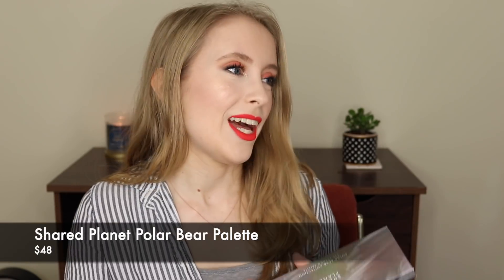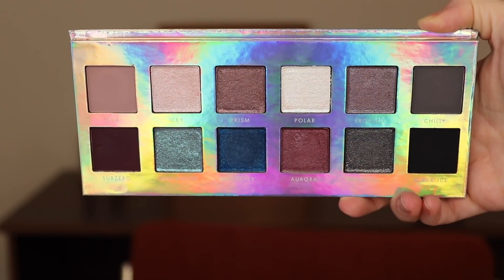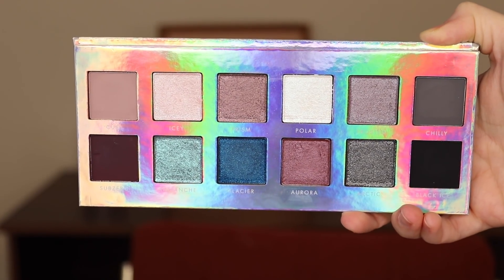First one is an eyeshadow palette I've been loving — the Shared Planet Polar Bear palette. I did a three looks one palette video with this and also used it in my full face of eco-friendly slash ethical brands. I will link both of those if you want to see this palette in action. This is a beautiful, mostly cool-tone palette. I feel like I don't have a lot of cool tones in my collection, so this was a really good way for me to try out a bunch of cool tones.